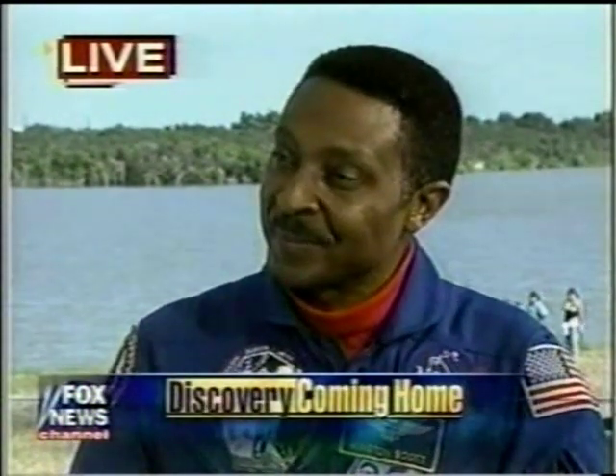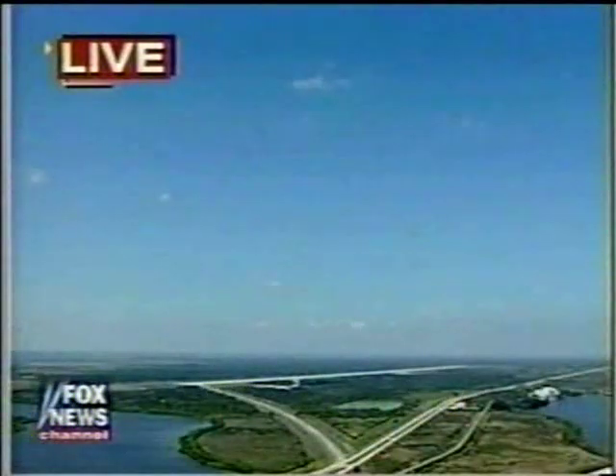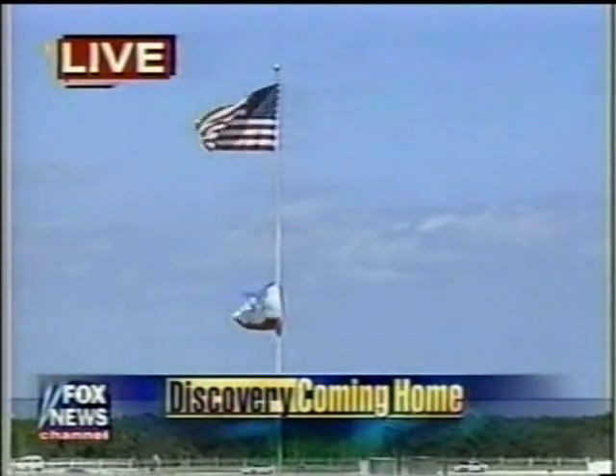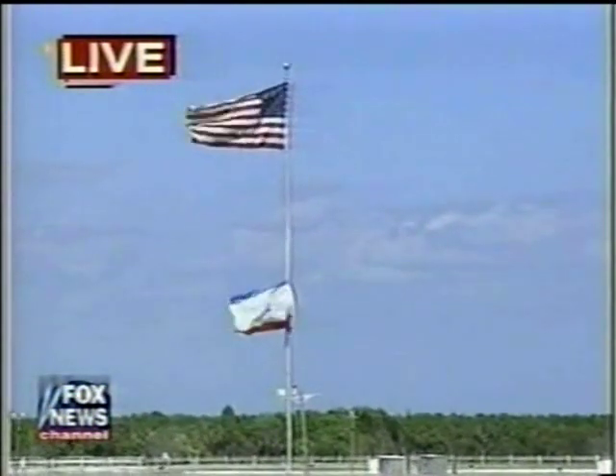The surfaces are moved by hydraulic power, but the hydraulic power comes from three auxiliary power units. They are totally self-contained on board the space shuttle. There has been some concern throughout the morning that the shuttle might not be able to land here at the Kennedy Space Center because of crosswinds that are right on the edge of what NASA finds acceptable — 15 knots, a little under 20 miles an hour. But NASA checked everything out and decided that things are good, and so the shuttle will be coming in 14 minutes from now.